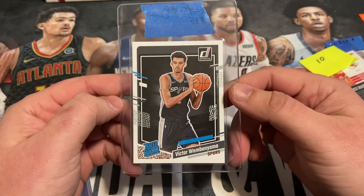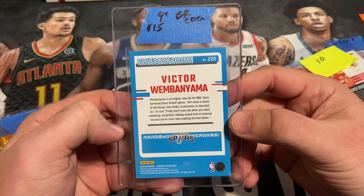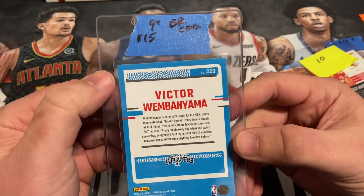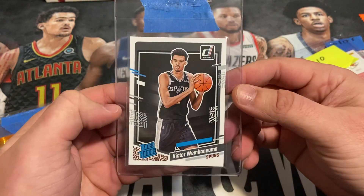Then we've got Victor Wembanyama, just a base card. Paid $15 on this one. Got it pegged at a 9 with a shot at a 10. You can see a little whitening on the back corner, so it very well could get the 9, but other than that it looked pretty good.